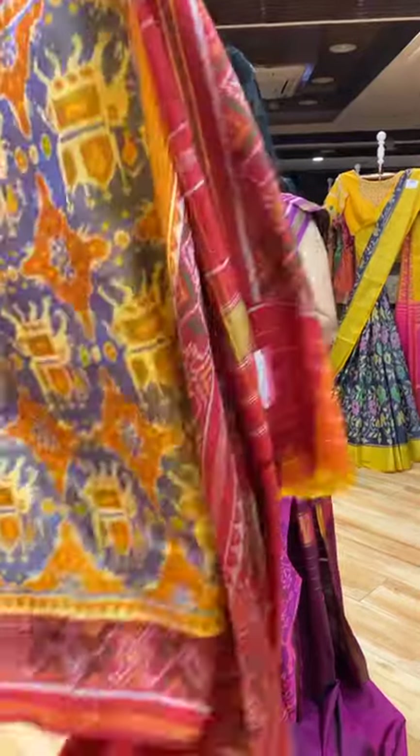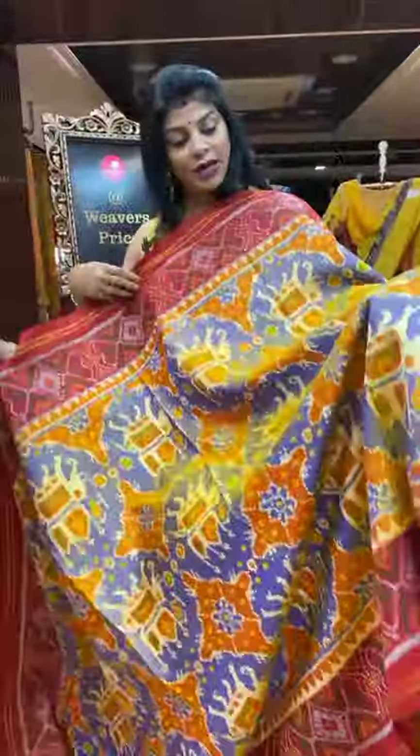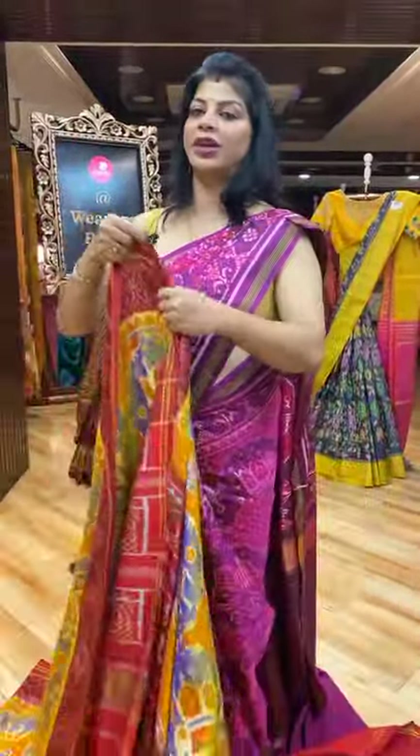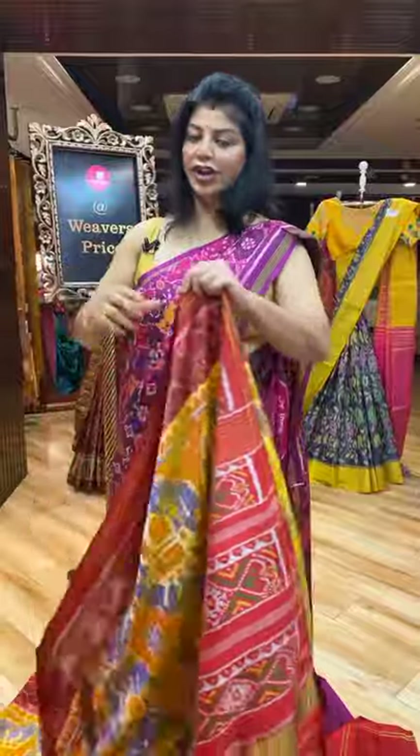Do follow us regularly on Instagram and Facebook — that is Brand Mandir page. Do subscribe to our channel Brand Mandir on YouTube and press the bell icon so that whenever we upload a new collection you will be getting notified.